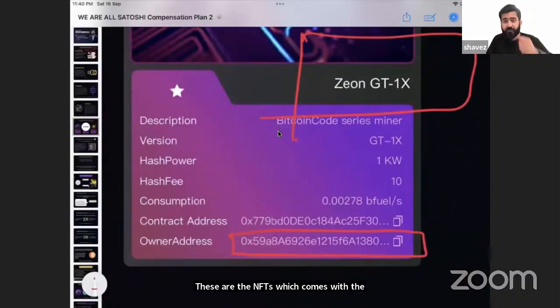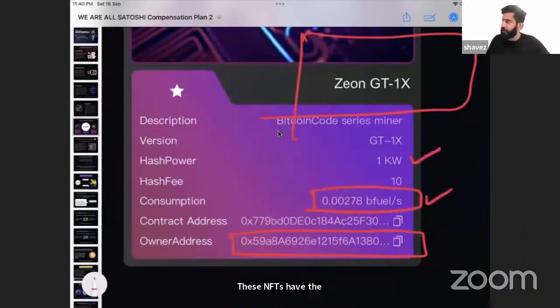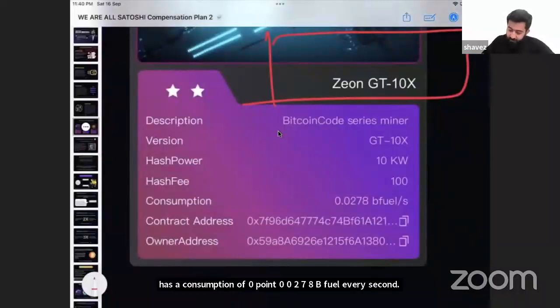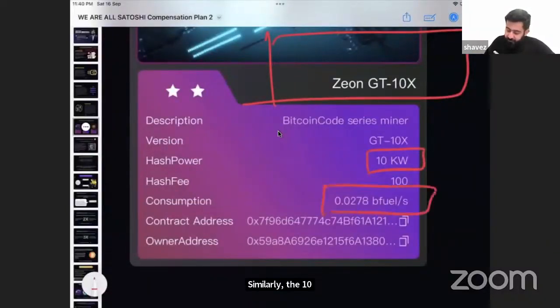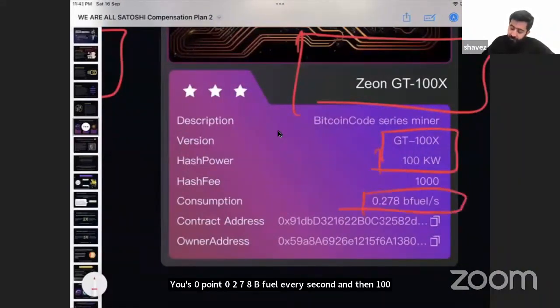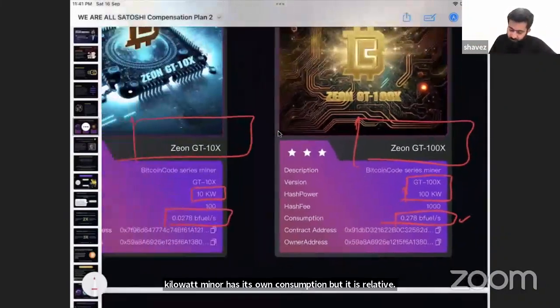These are unique NFTs that belong to you and no one can take them away. These NFTs have consumption rates: the 1-kilowatt miner consumes 0.00278 bfuel every second, the 10-kilowatt miner consumes 0.0278 bfuel every second, and the 100-kilowatt miner has its own consumption, relative at 1:100.